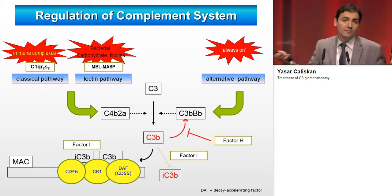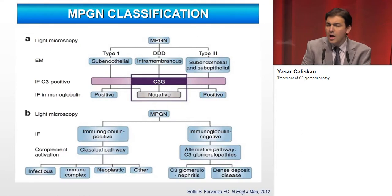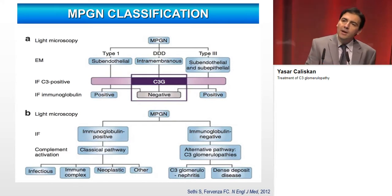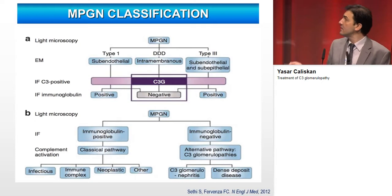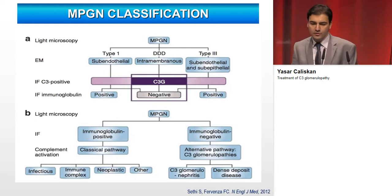If these inhibitors don't work or there is any other problem, dysregulation of complement activation can cause atypical HUS. A more detailed understanding of the complement system in MPGN — membranoproliferative glomerulonephritis — led to a new classification: immunoglobulin-positive MPGN, where the classical pathway is activated, and immunoglobulin-negative MPGN, where the alternative pathway is activated. Subgroups include C3 glomerulonephritis and dense deposit disease, diagnosed according to electron microscopy findings.